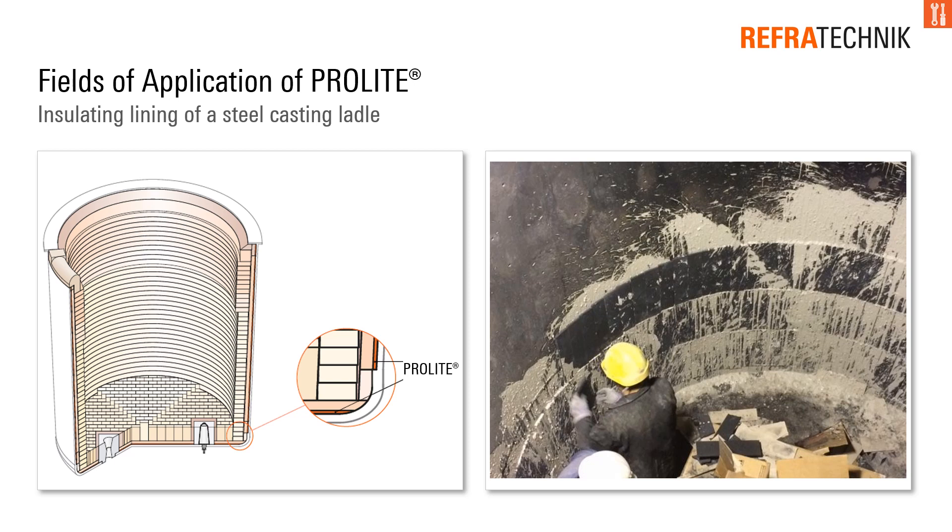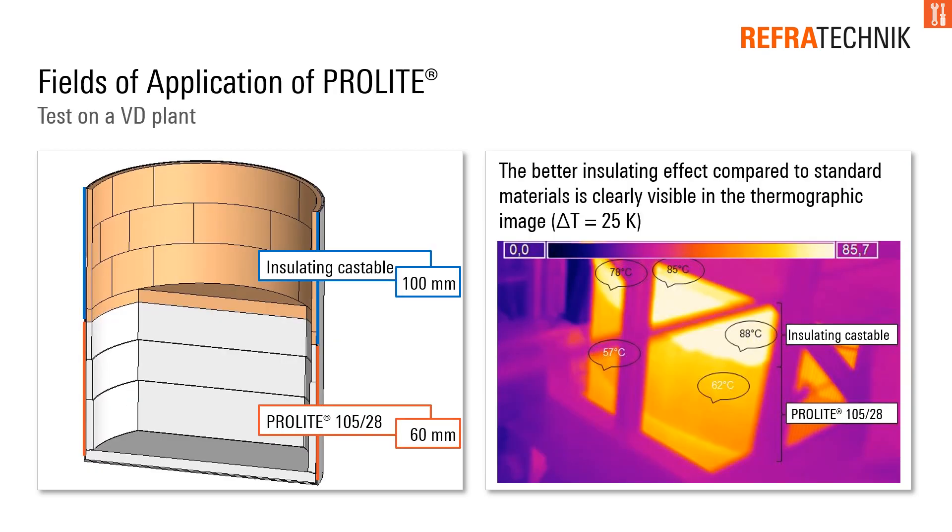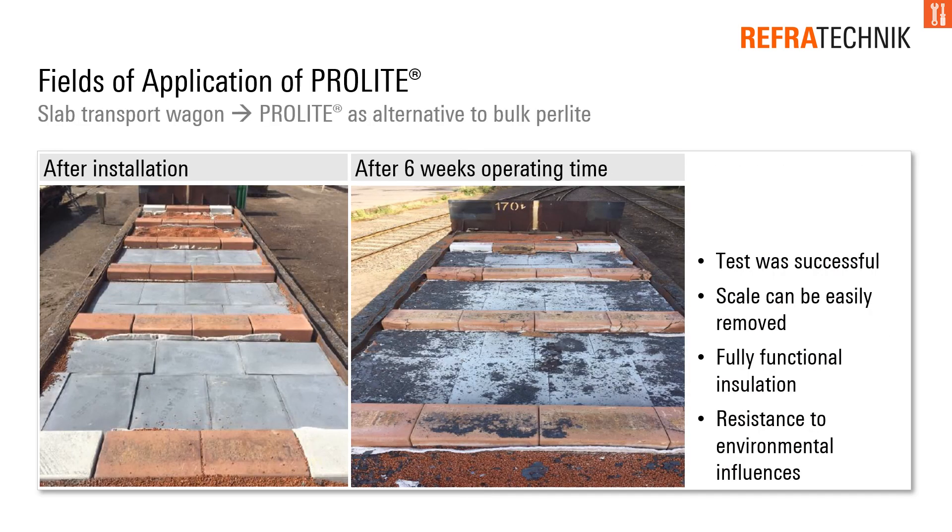A typical application of ProLite materials is the insulating lining of a steel casting ladle. The comparison between ProLite and a thicker insulating castable is shown in the thermographic image — the better insulating effect is clearly visible. On slab transport wagons, ProLite was installed as an alternative to bulk perlite. The result was that scale can be easily removed and the material shows good resistance to environmental influences.